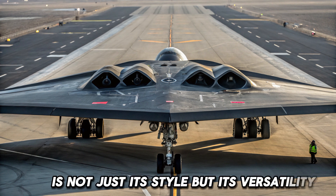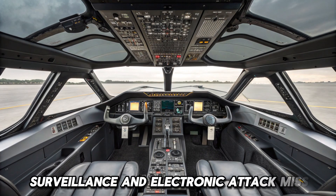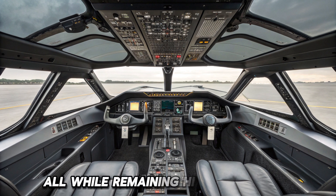What makes the B-2 truly remarkable is not just its stealth, but its versatility. It can perform strategic bombing, surveillance, and electronic attack missions, all while remaining hidden in enemy skies.